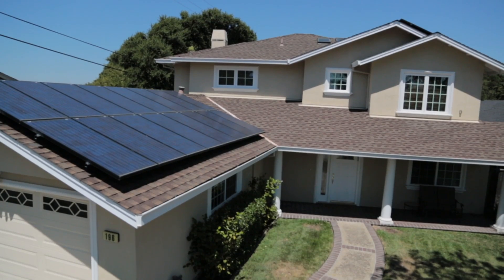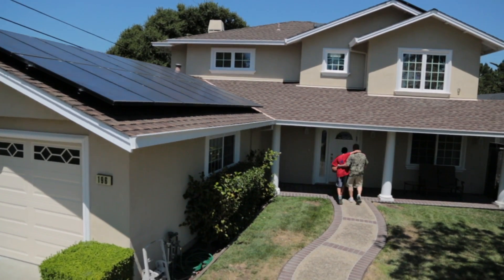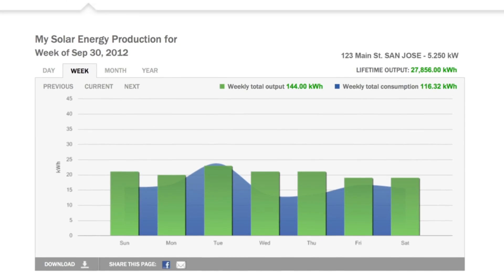We include insurance, management, and monitoring for the life of your system. Our exclusive PowerGuide real-time monitoring ensures your system always generates the energy we promise, including a 100% performance guarantee.